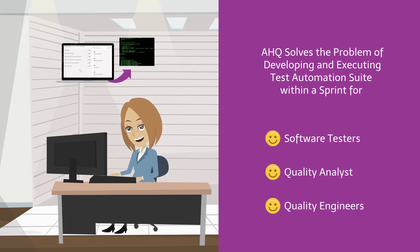She can now create automation test scripts in parallel to code development and just press a run button to execute the entire test suite when the build is available for testing.